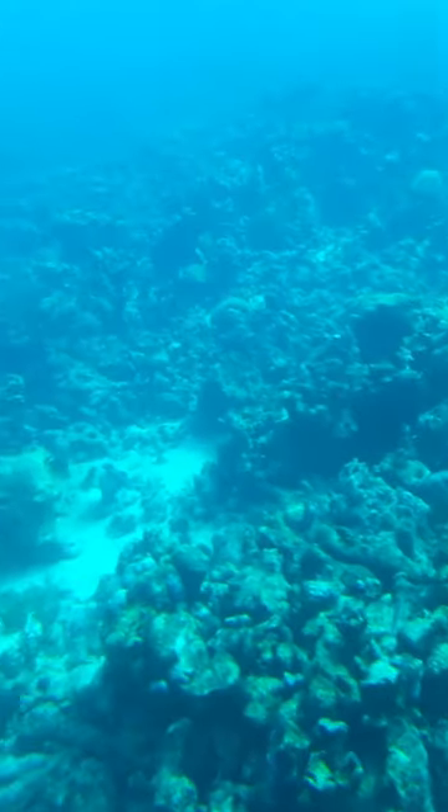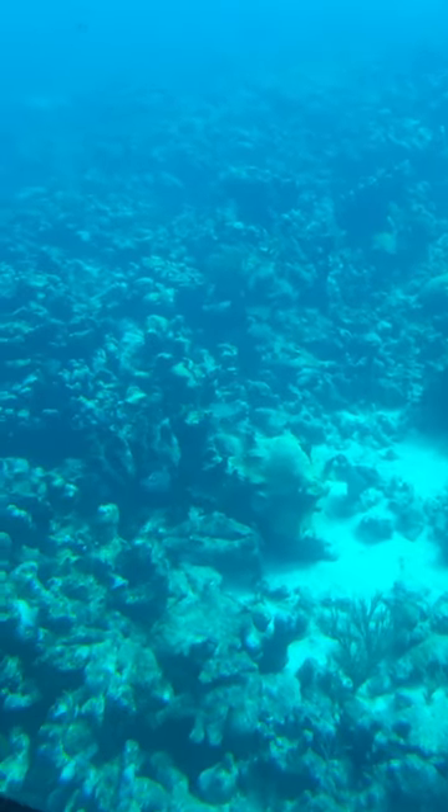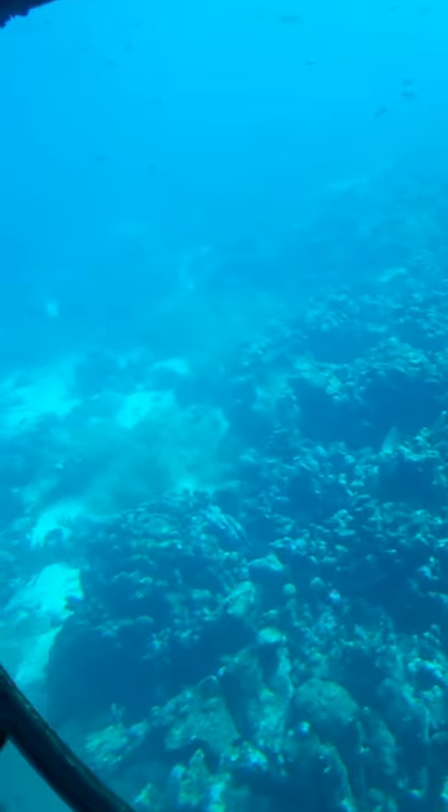These are the masters of camouflage. They can easily change color. Normally they're brown-gray, but they can easily turn blue or yellow. This is great.